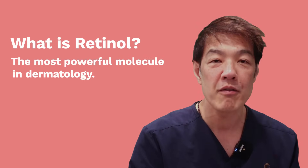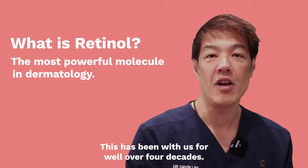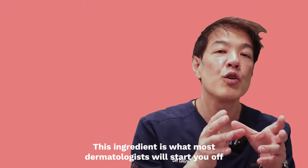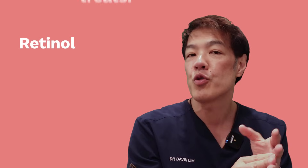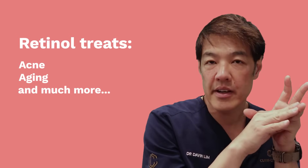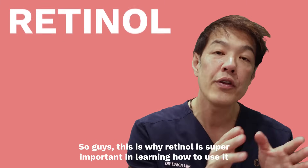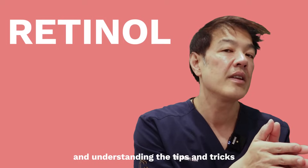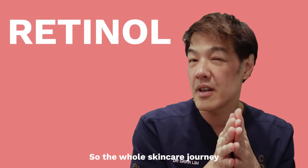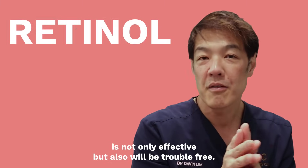Retinol is the most powerful molecule in dermatology. This has been with us for well over four decades. This ingredient is what most dermatologists will start you off with firstly to treat acne, but also for your anti-aging skincare routine. This is why retinol is super important, and learning how to use it and understanding the tips and tricks is super important so that your skincare journey is not only effective but also trouble-free.